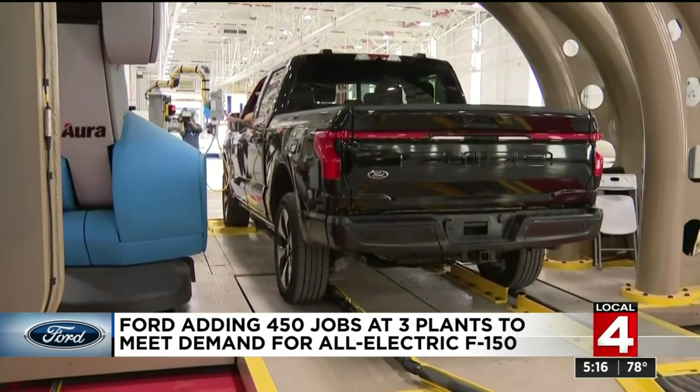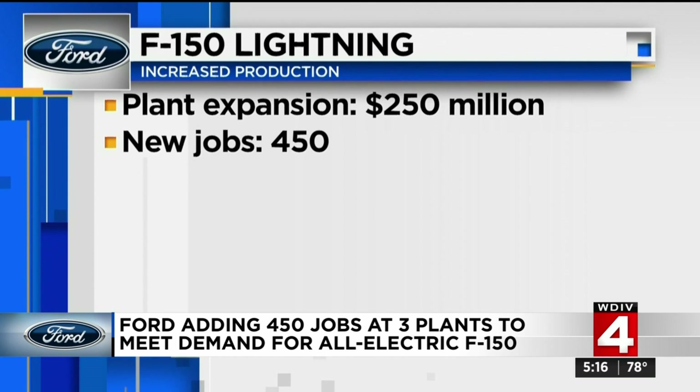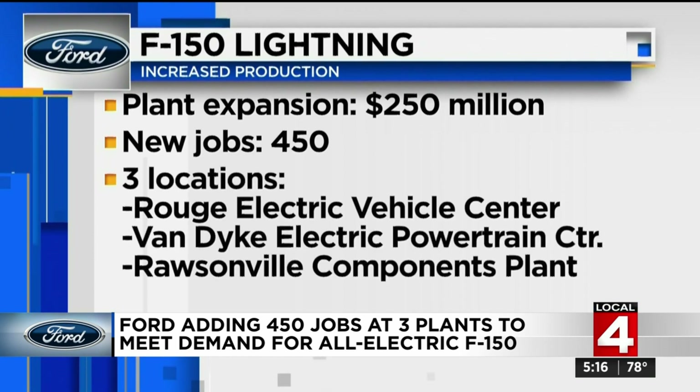So what do you do? You expand the plant. They'll spend a quarter of a billion dollars to enlarge the Rouge Electric Vehicle Center, which sits inside the F-150 truck plant. This will also create 450 new jobs, those jobs getting split between the Rouge and the Van Dyke Electric Powertrain Center in Sterling Heights.